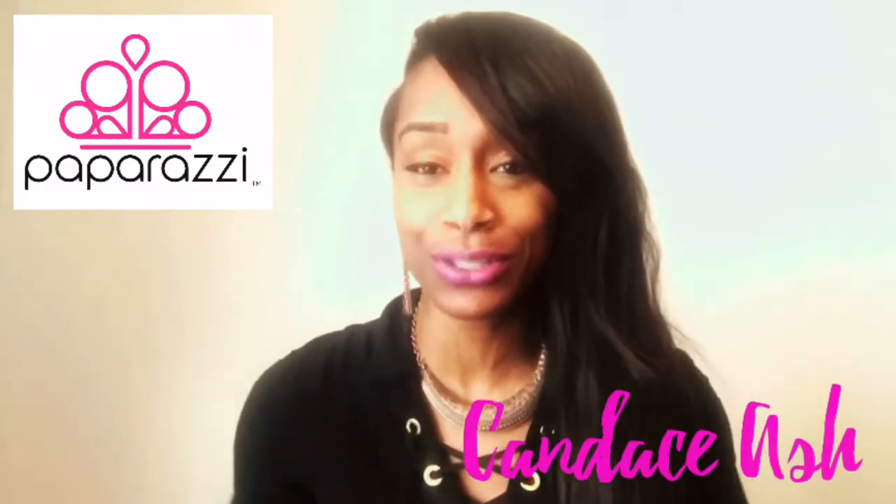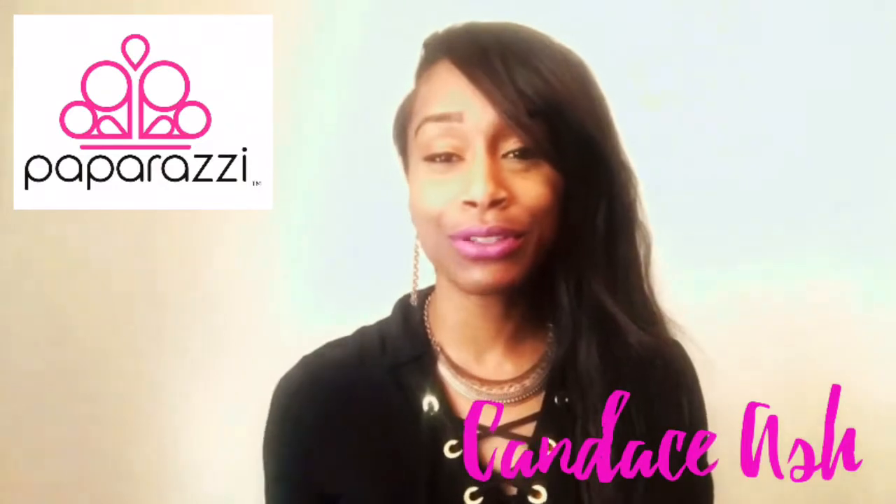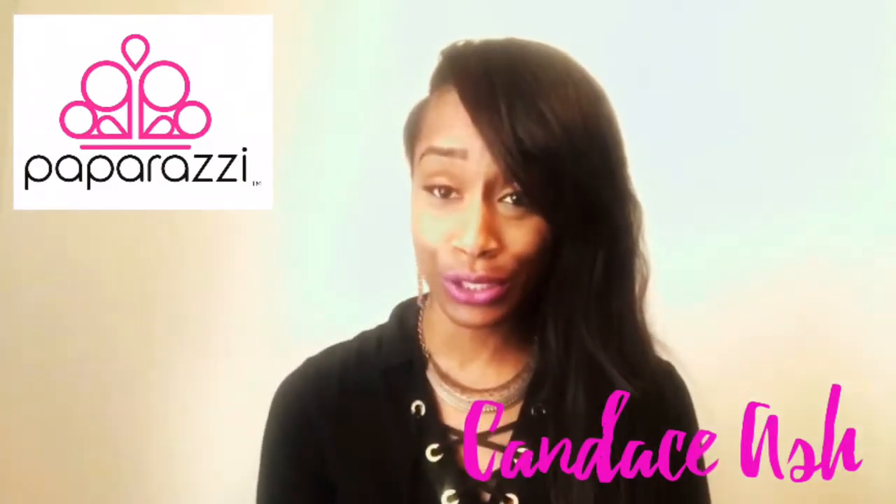Hey guys, it's me Candace, consultant 63092, coming to you today from Atlanta, Georgia. I have another success story to share with you, and I'm going to drop off some baskets today, so I just wanted to share with you what they look like. Here's my basket.